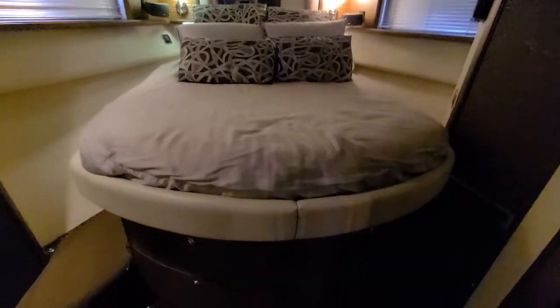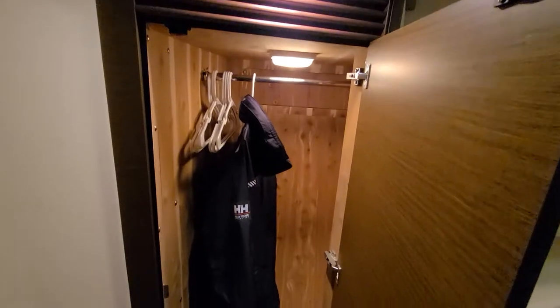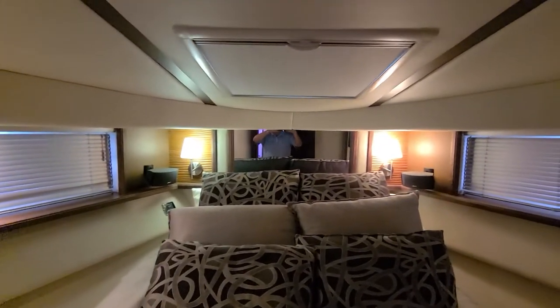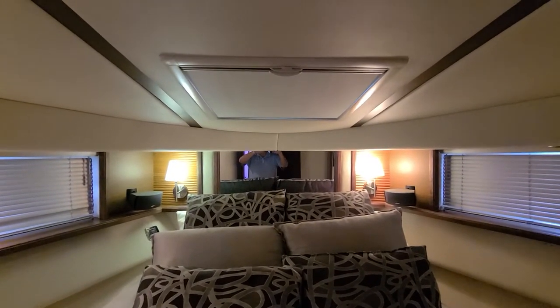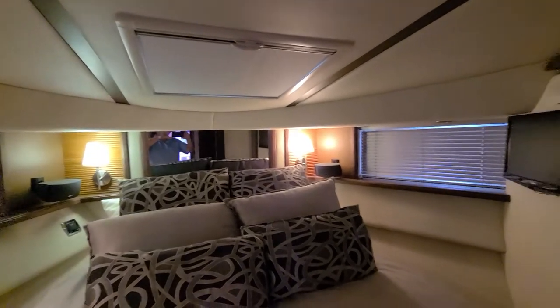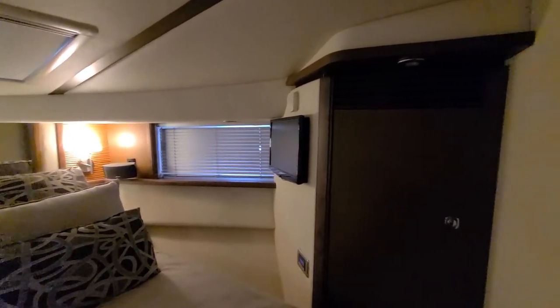Moving forward to the master, you've got a queen island berth with large drawers beneath for storage. There are two hanging lockers cedar-lined, and another one over here to port. Up above, that shade opens up — there's a glass window with a hatch. You've also got a screen versus the shade for darkness, so if you want fresh air coming through you can do that as well.